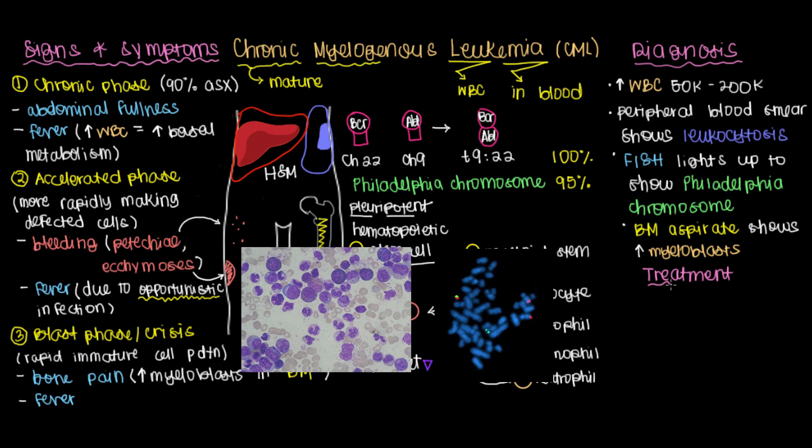So what do we do to treat this? If you recall our conversations on polycythemia vera or essential thrombocytemia, there are cytotoxic drugs like hydroxyurea or interferon alpha that make it difficult to mass-produce white blood cells. But perhaps the most important treatment to know for CML is the use of a drug called imatinib, which is one of the greatest successes of science.